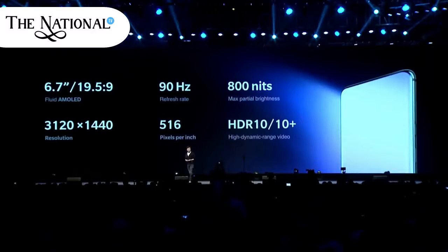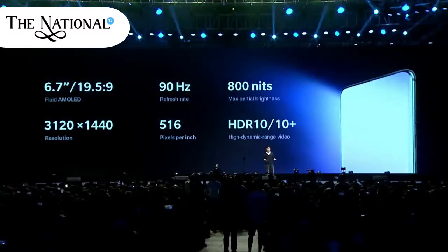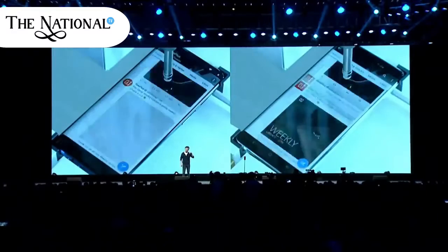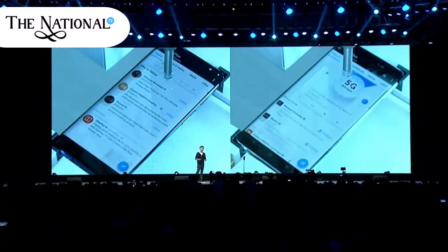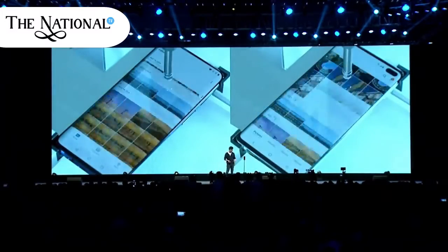AMOLED screens are always known for punchy colors, but OnePlus has tuned it for more natural tones. At first glance, the toned-down colors may not appeal to some people, particularly if they are used to Samsung's punchy AMOLED screens. But at the same time, you will find the OnePlus 7 Pro screen more vibrantly colorful than what you see in a phone like the Google Pixel 3 XL. It's a well-balanced screen. At a maximum screen resolution of Quad HD+, the display is noticeably sharper than the OnePlus 6T display.